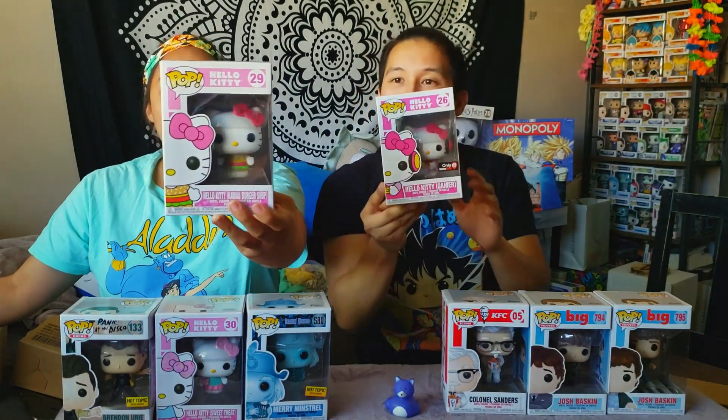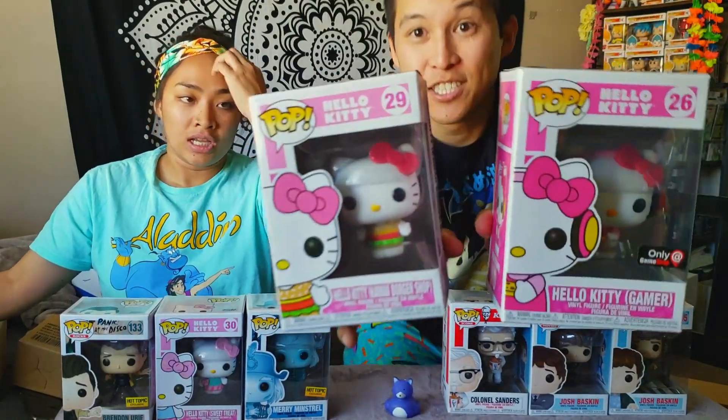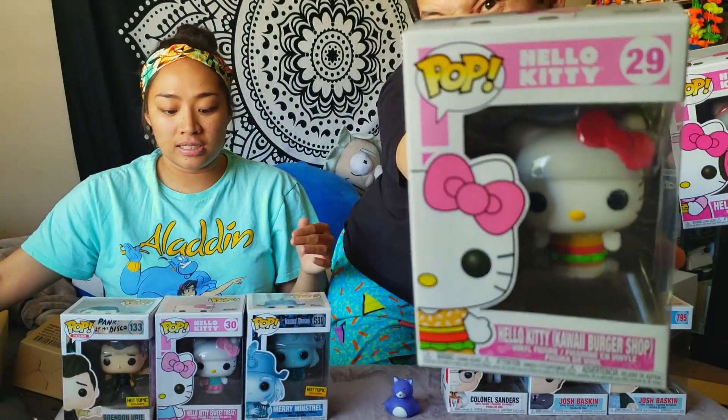We have Kawaii Hello Kitty and Hello Kitty Gamer. We got all of the Hello Kitty pops at GameStop. There's actually another Hello Kitty right here — and this isn't even everything. We also got all those Haunted Mansion pops as well, but there's a separate video for that. Check that out if you want to see what we got.